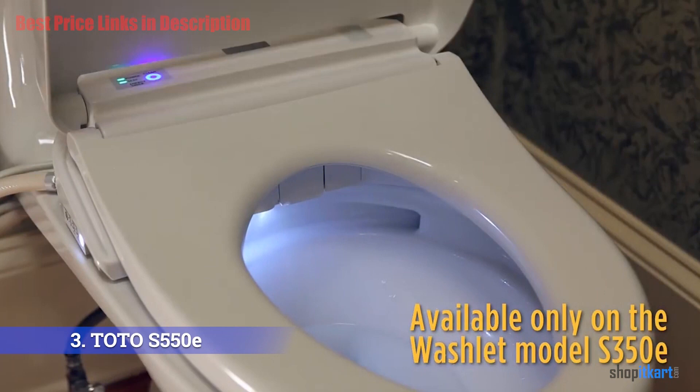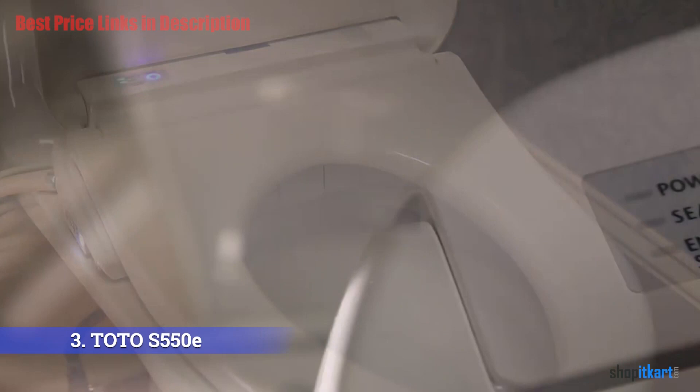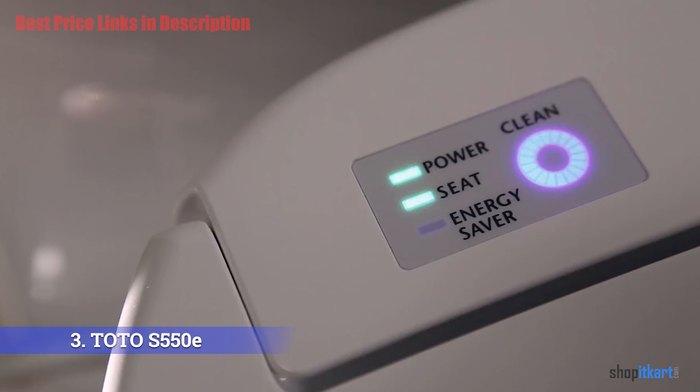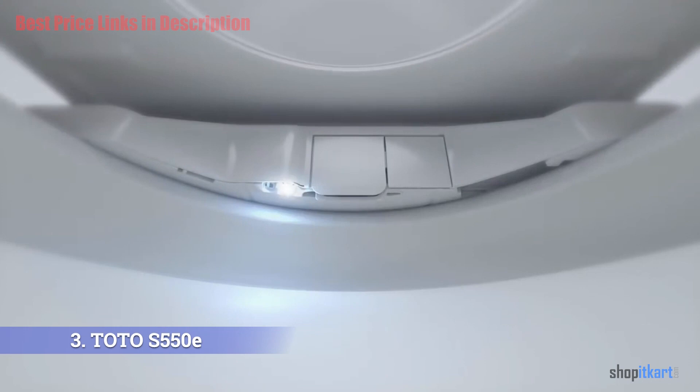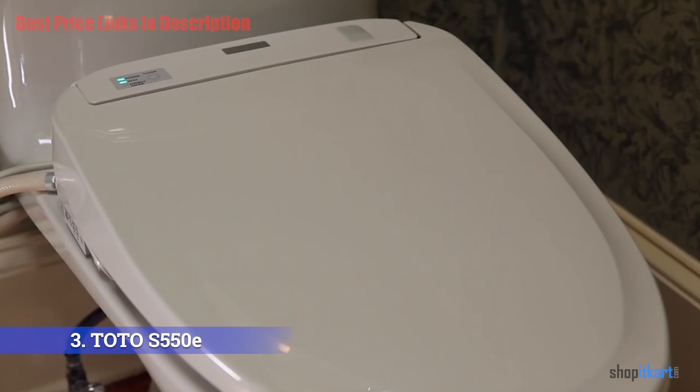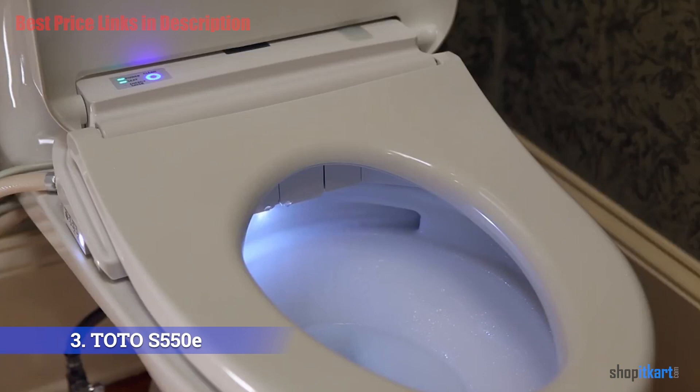The CeFiONtect glaze keeps your toilet cleaner for longer than a traditional toilet. The S550e also features a two-piece design with a toilet lid and flushing system controllable via advanced technology, including automatic opening and closing of the lid and an automatic cleaning system. The Tornado Flush uses two nozzles to create a powerful vacuum that automatically rinses waste from the bowl while using less water.